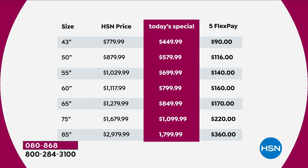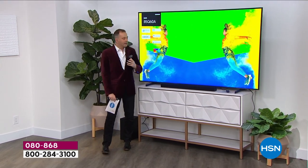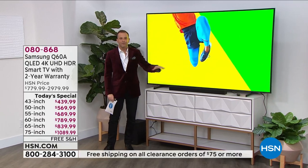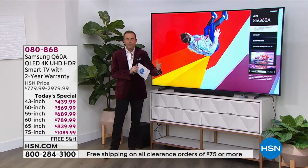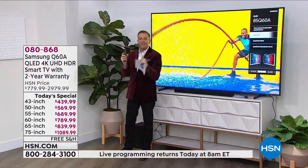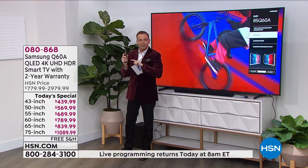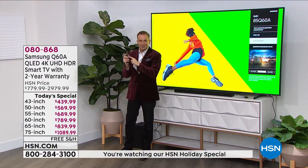We'll cover again and again the QLED technology, the extraordinary slender profile — how we can leave it on its stand or mount it to the wall. We could also mention the solar cell remote control, where this remote does not need batteries. It charges just with ambient daylight, which is amazing. No batteries in this remote control.